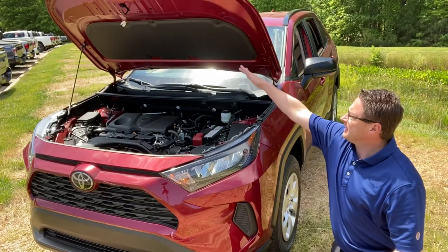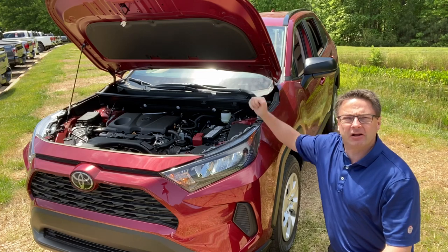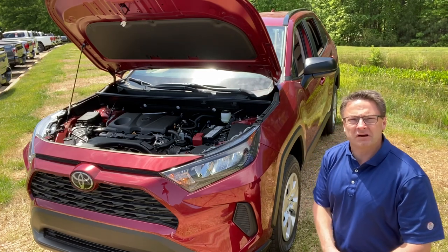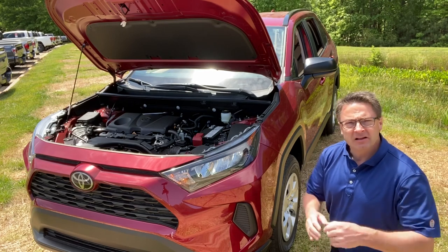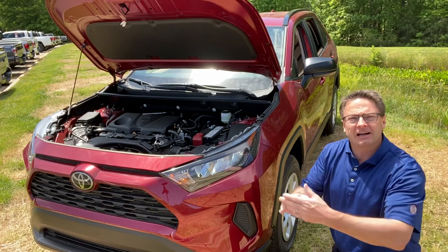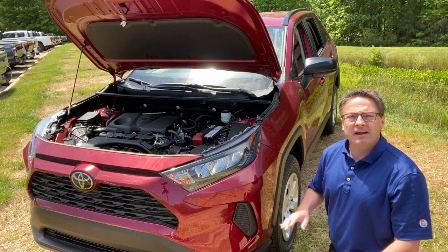Write down in the comment section what you think about the RAV4 LE. Could it be for you? What color would you pick? One big improvement: there's now soundproofing material underneath all of the gasoline-only powered RAV4s — that was not on the 2019 model. You guys wrote in your comments, people like me passed it on to Toyota, and they listened and they changed it.